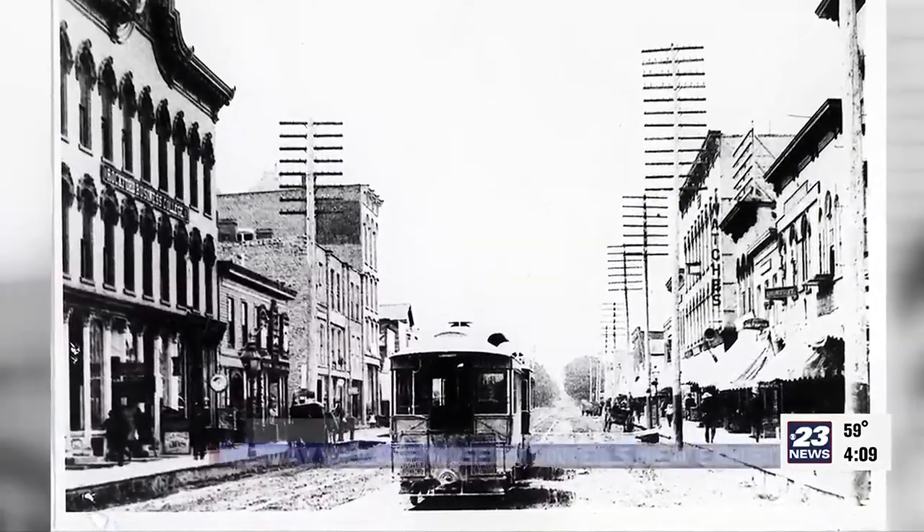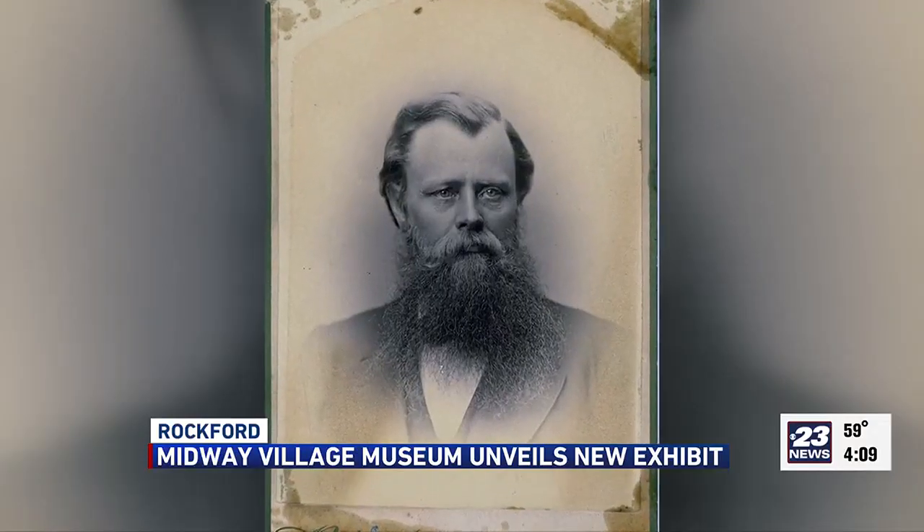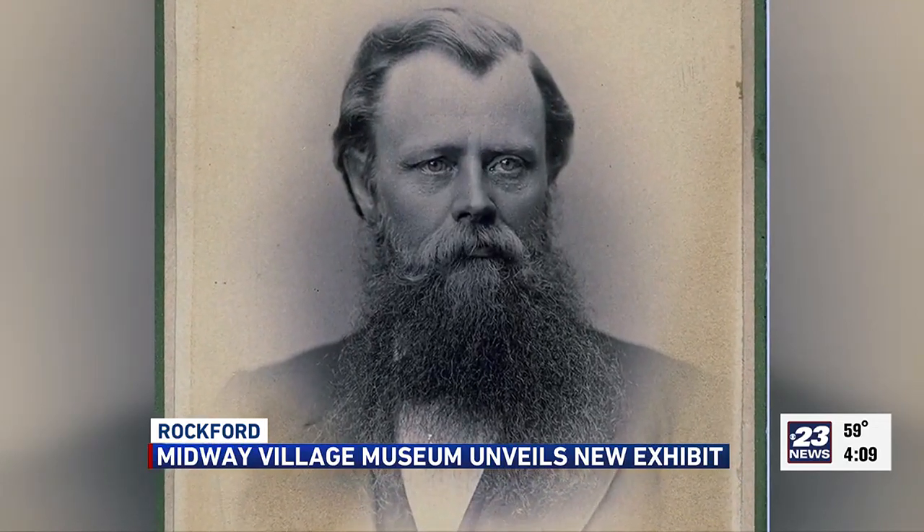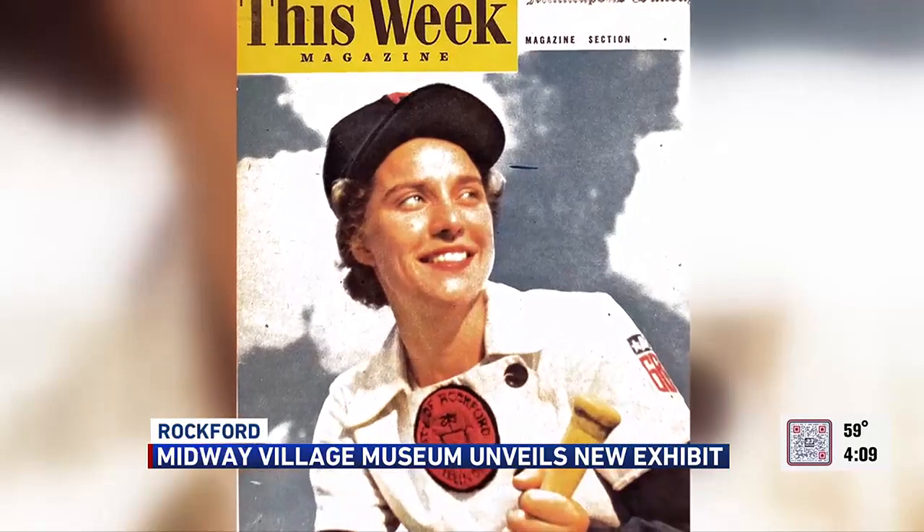So what are some of those items in the display cases that people can see? There are basically four elements — four tall cases. One focuses on the Peaches, one focuses on the sock monkey, one focuses on Rockford's downtown and how it's evolved over time, and the fourth talks about the history of the building itself where the hotel is.